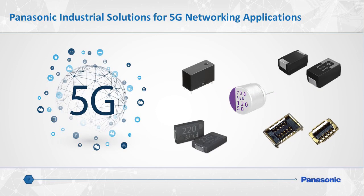Panasonic has been successfully partnering with network solution providers for many years as a valued provider of industrial components and devices. As innovators in this space, Panasonic has experienced a wide variety of 5G use case scenarios, specifically surrounding our industry-leading and specialized polymer capacitor product line, which includes our SPCAP, OSCON, and POSCAP brand capacitors.